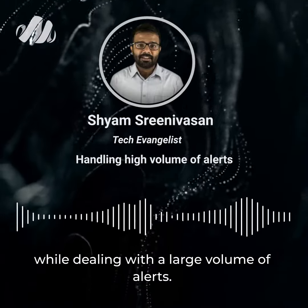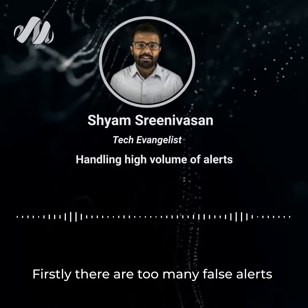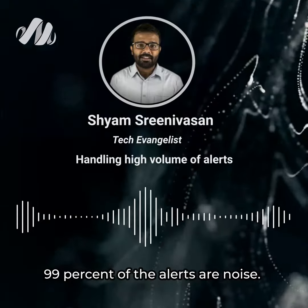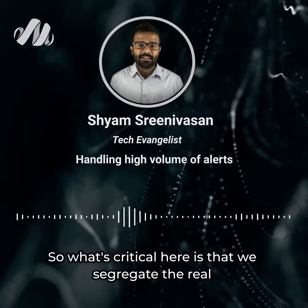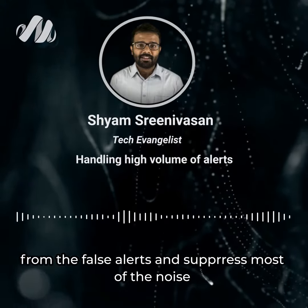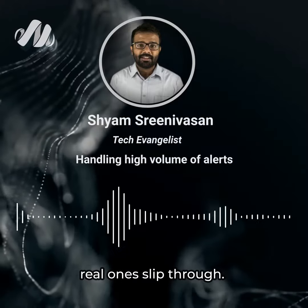Here are the top two challenges while dealing with a large volume of alerts. Firstly, there are too many false alerts coming into the system. In fact, in many situations, about 99% of the alerts are noise. What's critical here is that we segregate the real from the false alerts and suppress most of the noise. But what's even more important is that we do not let the real ones slip through.